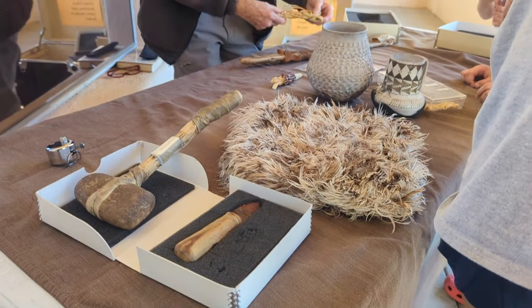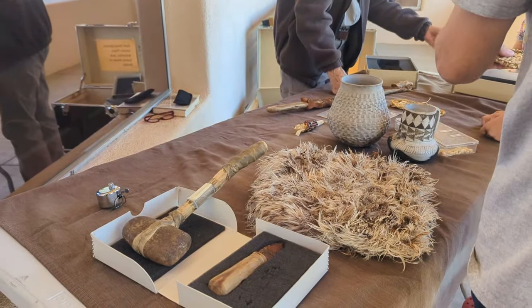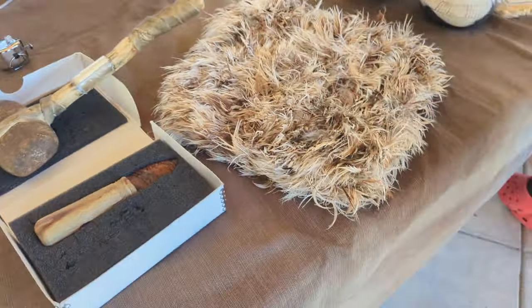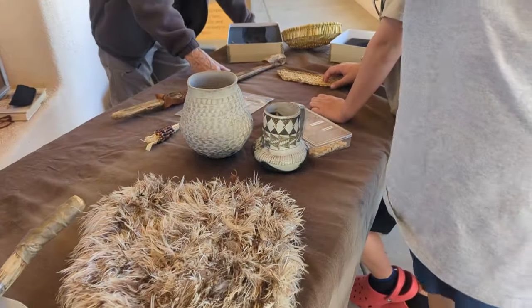That's what they put on their foot. I think they made this out of yucca. They made a lot of it out of yucca. Some of it they used other things that were growing, but an awful lot of it they would gather.